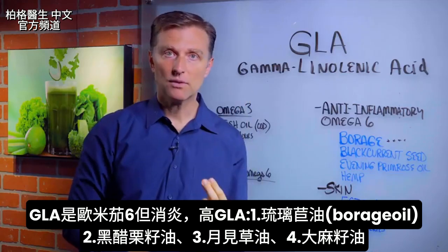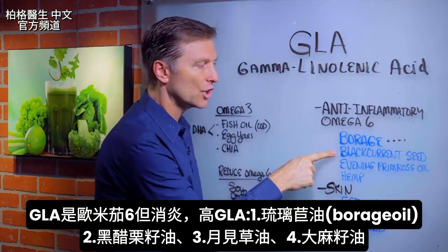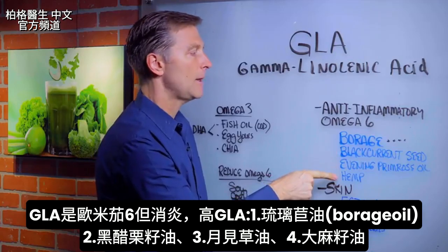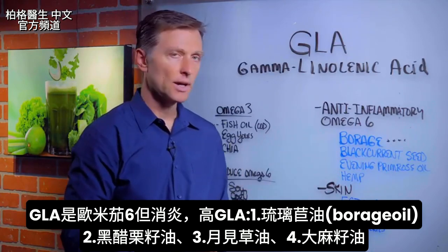In fact, it's a very powerful anti-inflammatory fatty acid. It's in borage oil, black currant seed oil, evening primrose oil, hemp oil. But borage has the most GLA, so that's probably the one I would recommend going with.